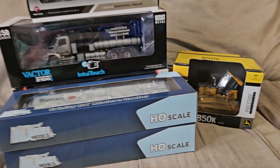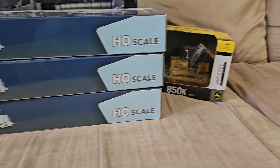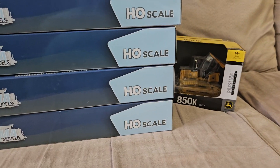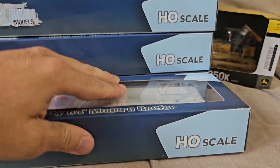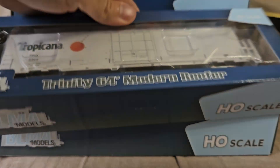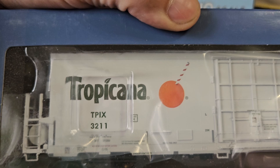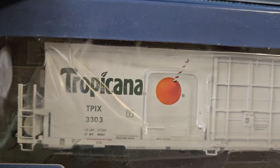Continuing the Tropicana reefers: 3104, 3251, 3279, 3306, 3211, and last but not least 3303.